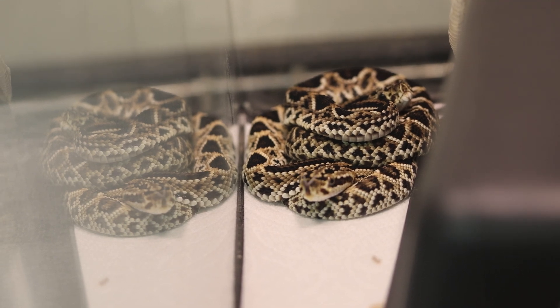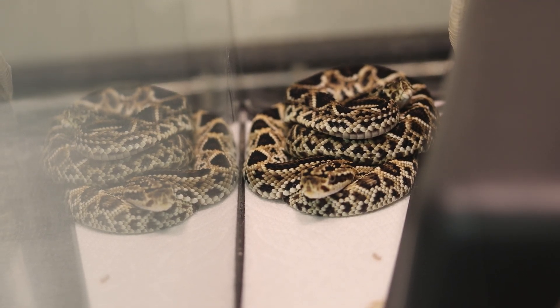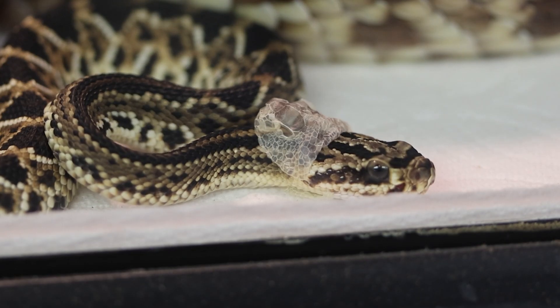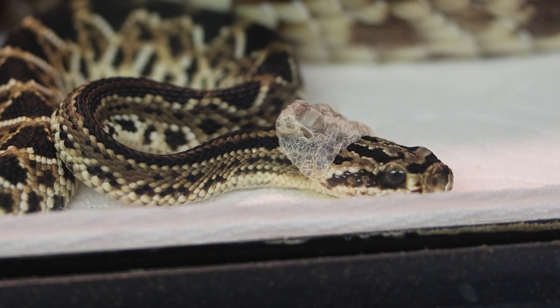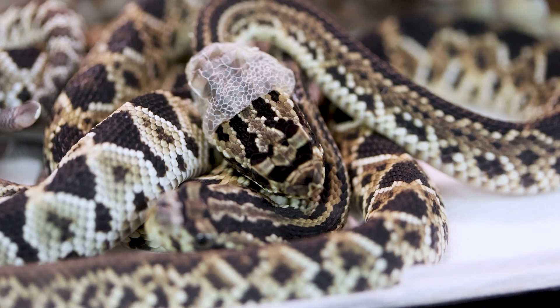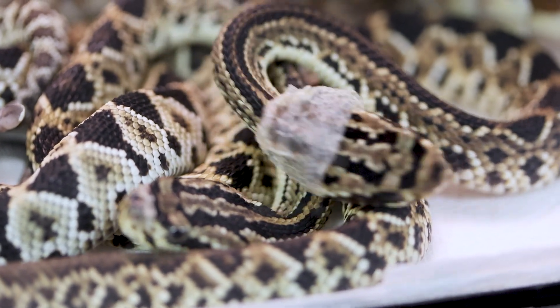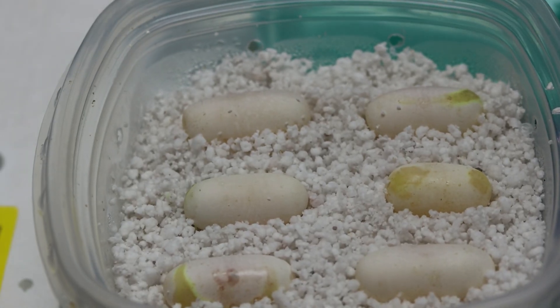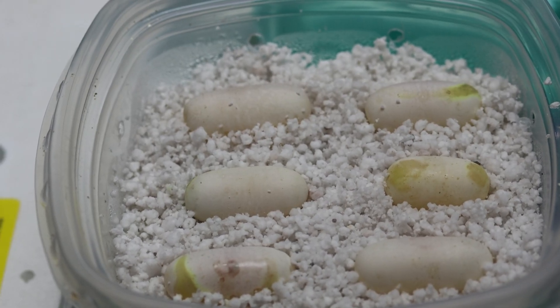These new babies will one day make an excellent addition to collections at other zoological facilities. These babies have phenomenal colors and are looking healthy so far. Make sure to stay tuned for more updates on these babies, the shield nose cobra eggs, and other animal births here at the sanctuary.